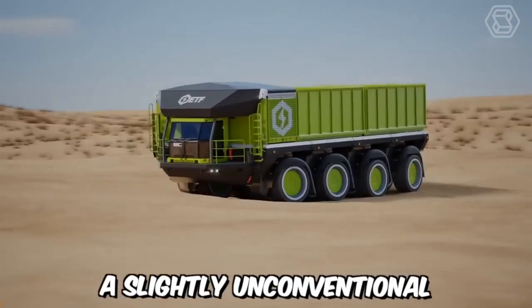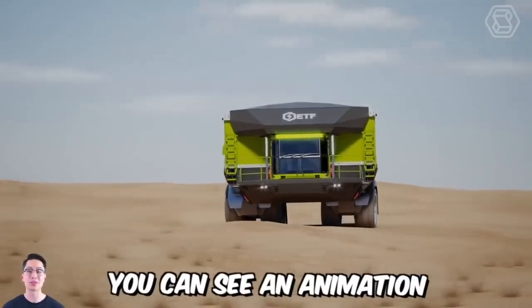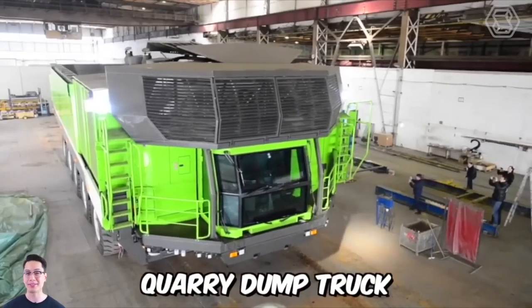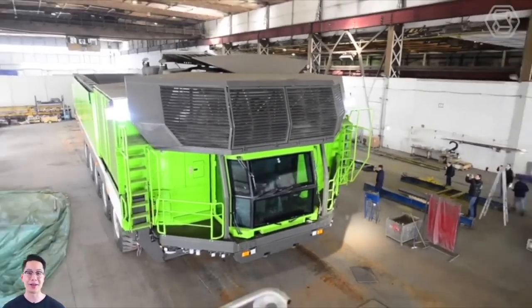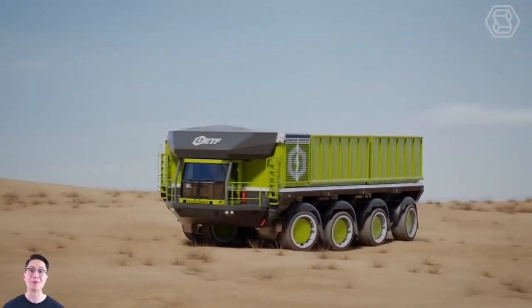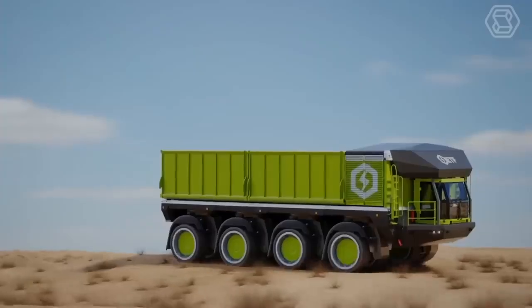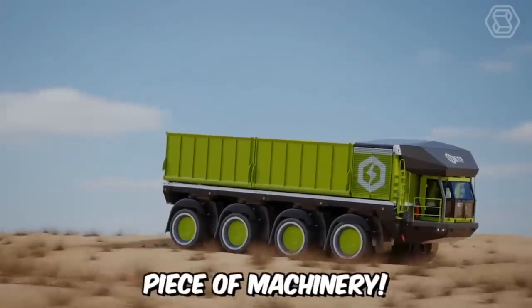A slightly unconventional video for you, but nonetheless informative. On screen, you can see an animation of the ETF D4 Quarry dump truck racing through in off-road conditions to demonstrate the capabilities of its all-wheel drive system, all-wheel steering control, and world-class suspension system for smooth body control. In short, it's an outstanding piece of machinery.